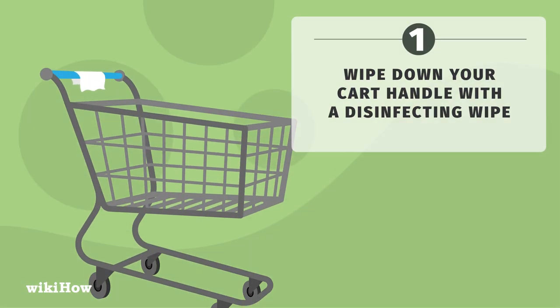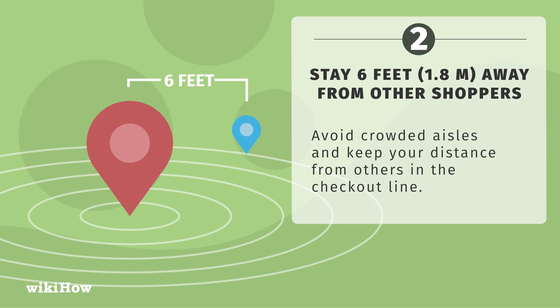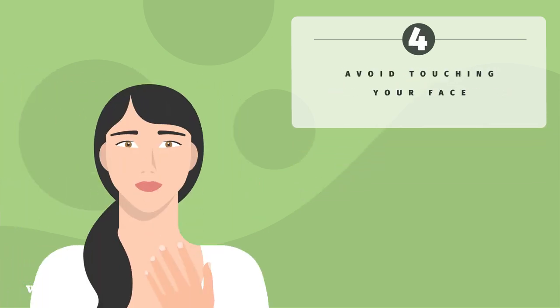Once you're inside, follow these steps. Wipe down your cart handle with a disinfecting wipe. Stay 6 feet, or 1.8 meters, away from other shoppers. Avoid crowded aisles and keep your distance from others in the checkout line. Only touch items you plan on buying — this will limit your contact with germs and prevent you from spreading germs to others. Avoid touching your face.